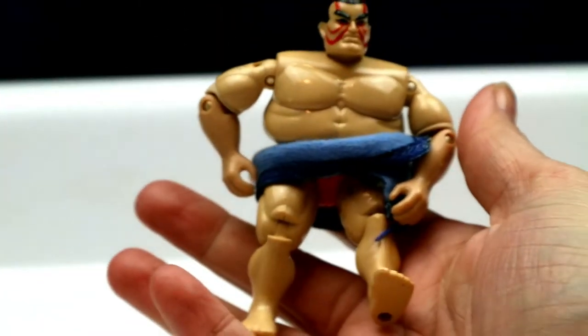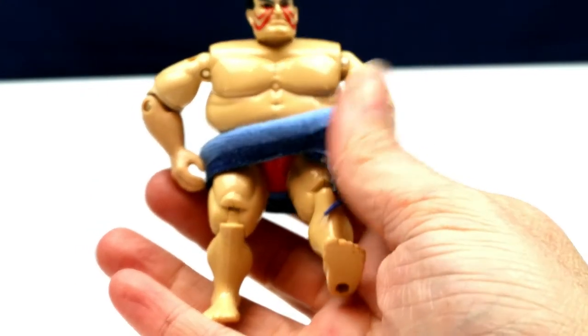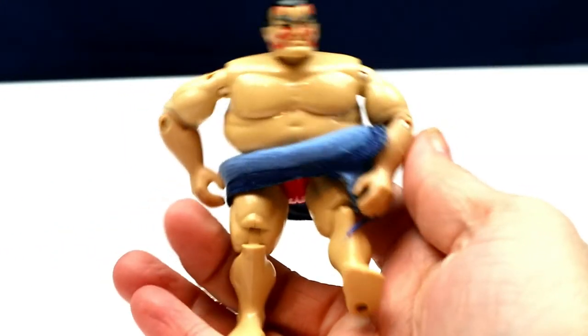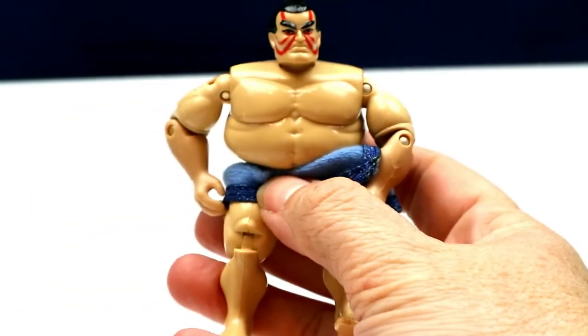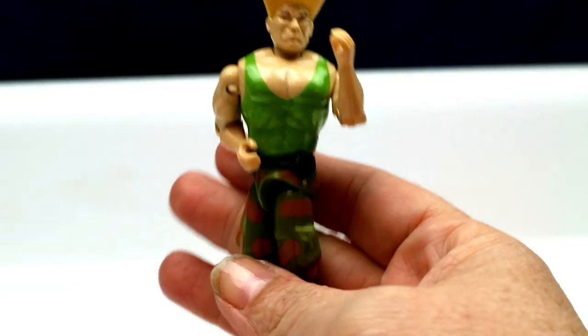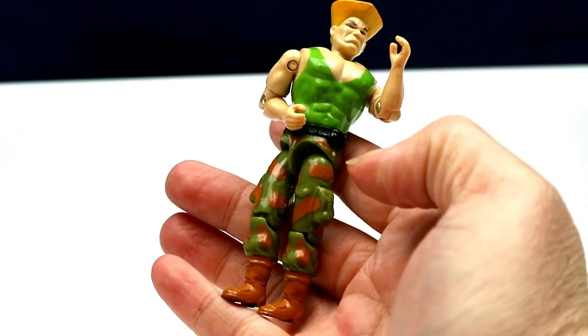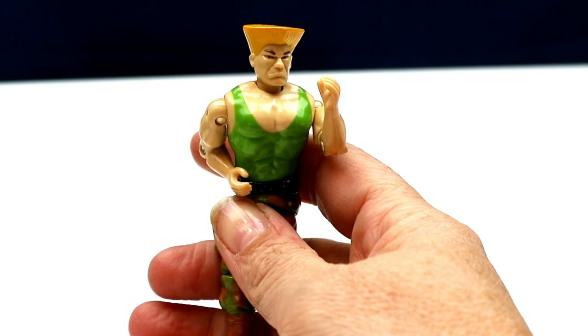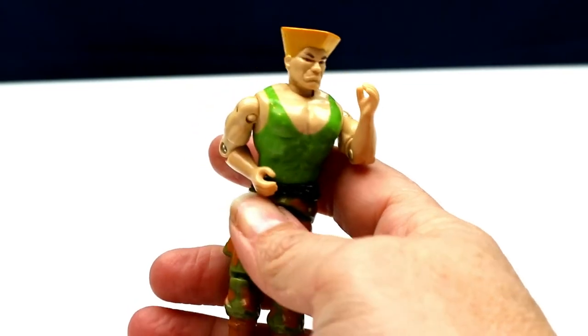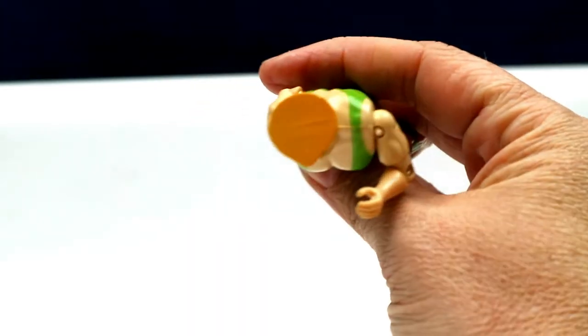We have another one from Street Fighter — this is E. Honda. He's in really great shape and he's oddly made, but he's still cool. Then here's another Street Fighter GI Joe — this is Guile. He is from 1986. I call him flat top because his head is flat.